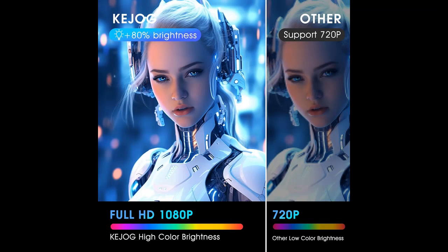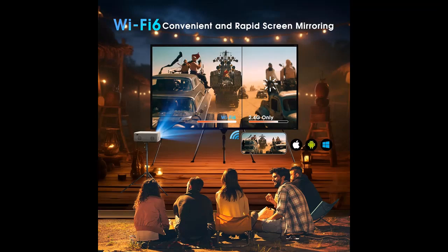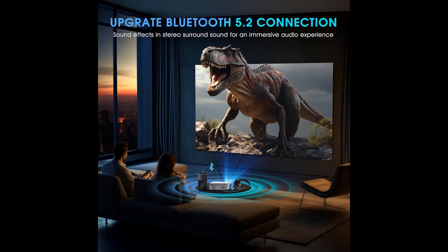Breathtaking Visual Experience with Support for 4K. The Kajog Portable Projector delivers an unparalleled visual feast with its astonishing 12,000 lumens brightness, support for 1080p Full HD resolution, and a high contrast ratio of 10,000 to one.